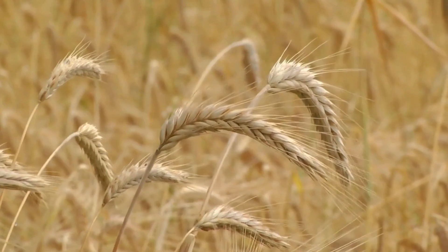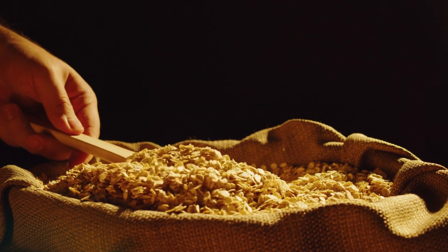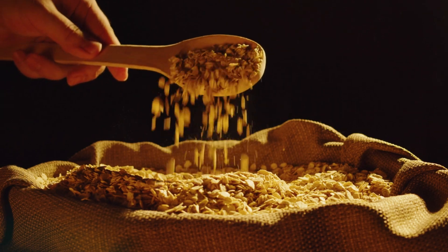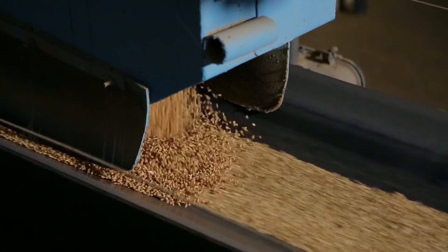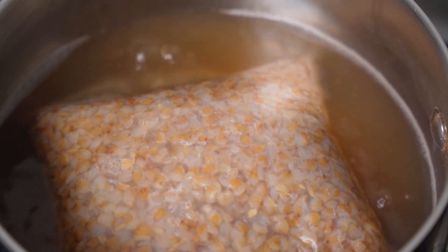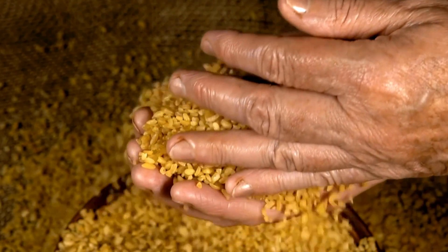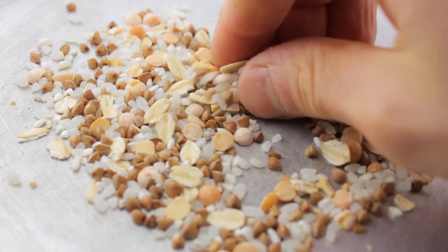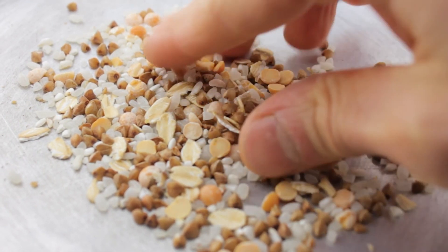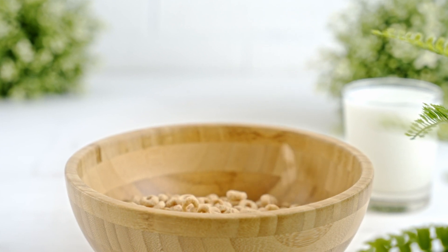Now let's delve into the magic that turns grains into delicious cereal. Imagine a field of golden grains — corn, wheat, oats, rice, or barley — rippling under the sun, about to embark on a remarkable journey. They're harvested and cleaned, removing impurities, then transported to the factory where the real magic begins. The grains undergo cooking, gently simmered to soften and absorb water. During fortification, vitamins and minerals are added, enhancing the nutritional value and making it a healthy way to kick-start your day.